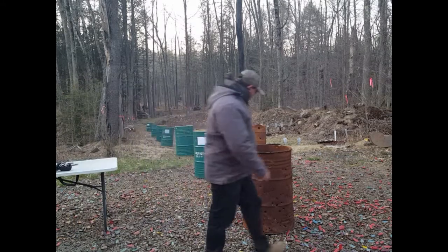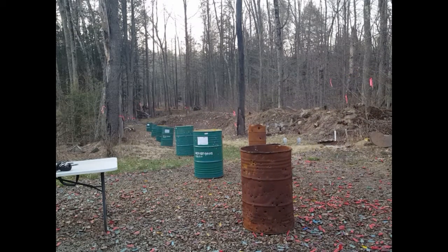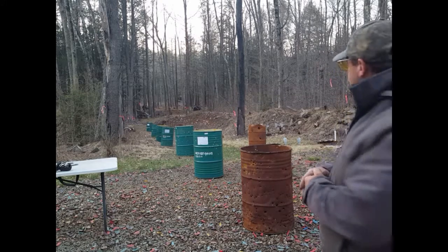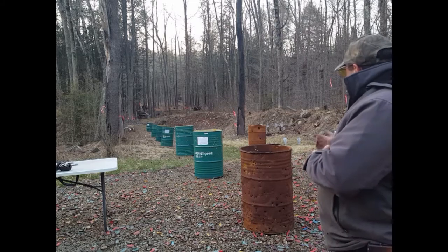All right, let's get the camera and walk down range to see what happens to the .223 round — which is very similar to the 5.56 — as it goes through these barriers.